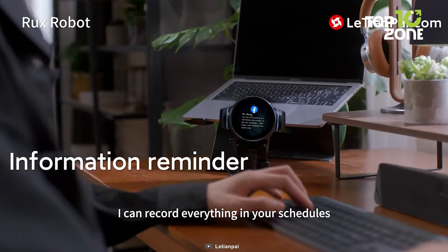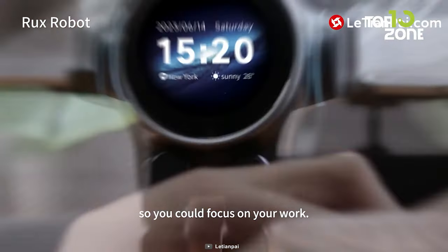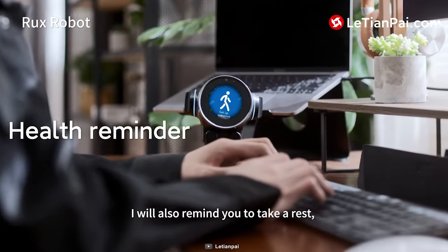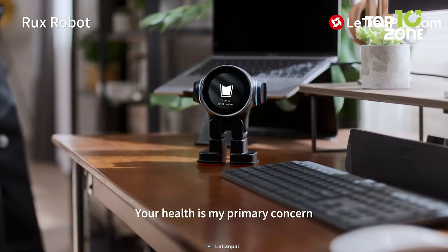Empowered by ChatGPT, Rux engages in natural conversations, thanks to dynamic personalities developed through bot life. Each Rux robot becomes unique, crafting interactions tailored to your preferences.